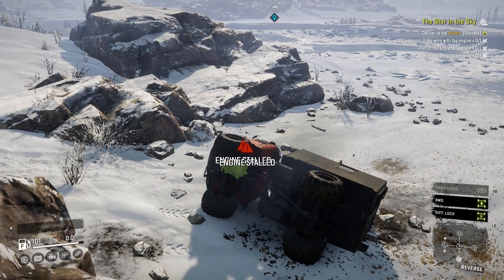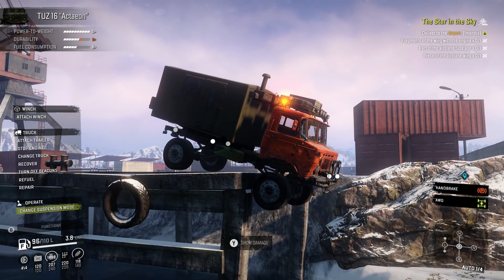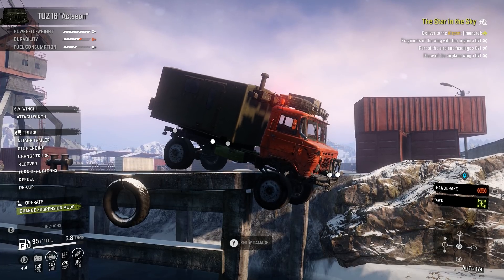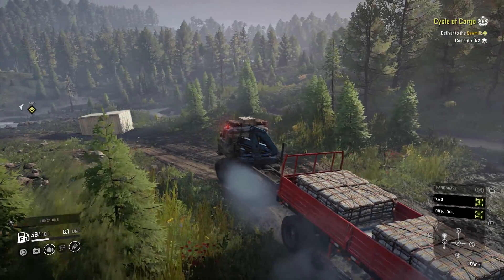Especially with the raised suspension option. You can counteract this somewhat by taking the active suspension alternative, which can raise and lower the TUZ-16 whenever you want, but it can't bounce like those American lowriders. However, this limits you to smaller tyres, which means weaker off-road performance and a slower speed.